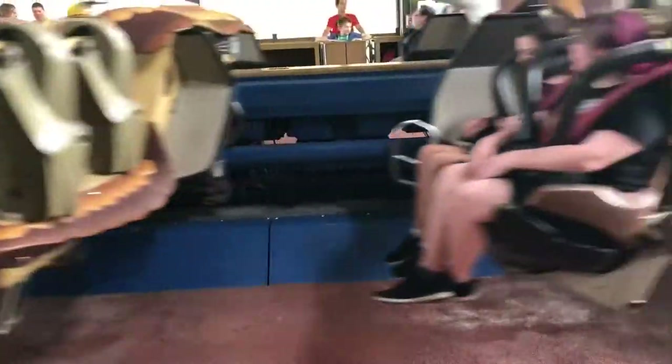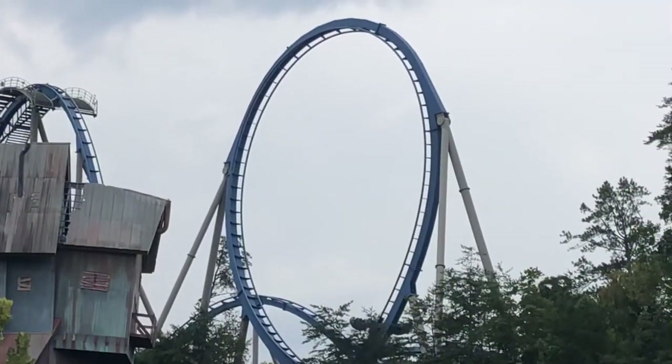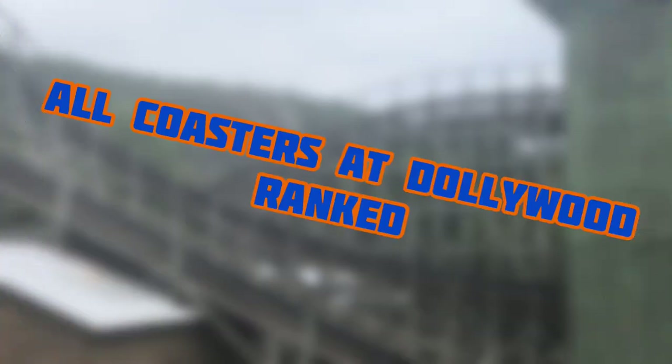Dollywood in Pigeon Forge, Tennessee is one of my favorite theme parks of all time. It has some of the greatest roller coaster collections in the world, at least that I've experienced. So today I'm going to be counting down all coasters at Dollywood ranked.